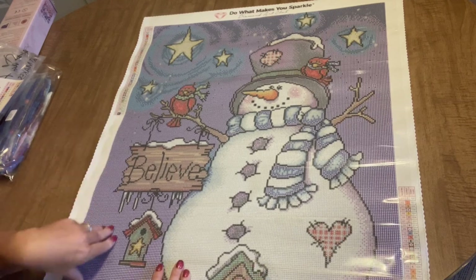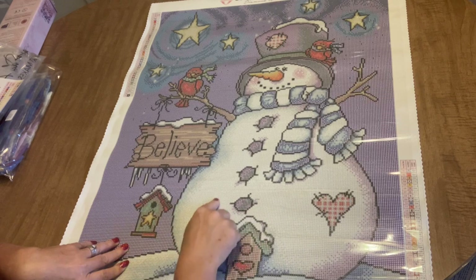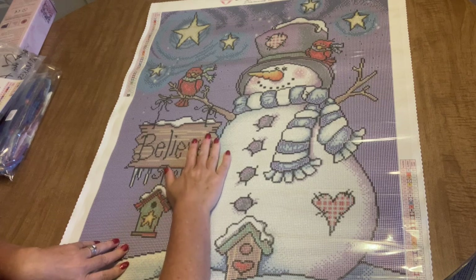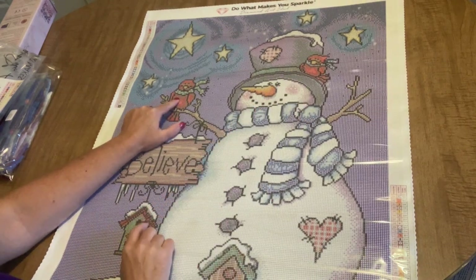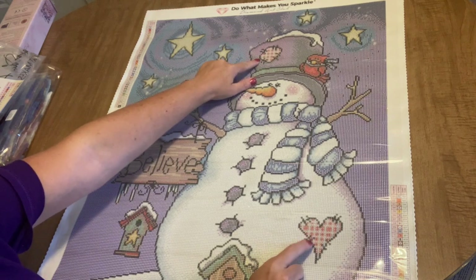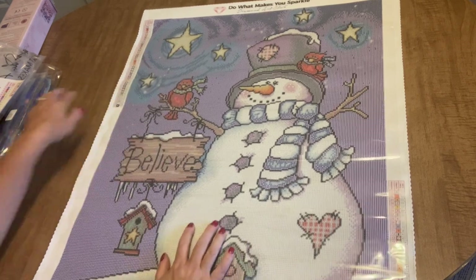The canvas is really sparkly too, which with a round drill you will see between and around the drills, so the sparkly canvas is nice to have. Look — the little cardinals are wearing scarves! Even the little cardinals have scarves on. He's got his little patchwork patches on the snowman and on his hat, and there are stars in the sky. I bet that's where we'll get the glow-in-the-dark drills.